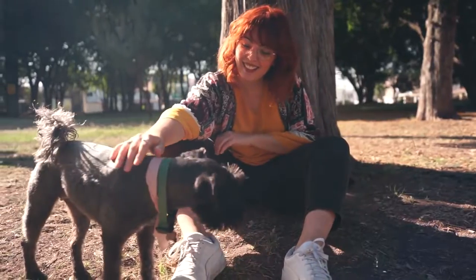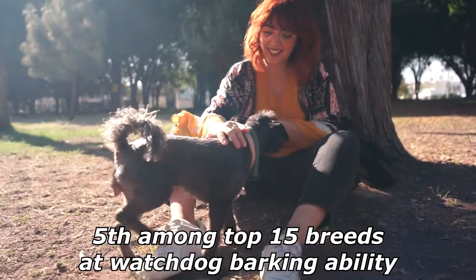Additionally, experts rank the Miniature as fifth among top 15 breeds at watchdog barking ability.